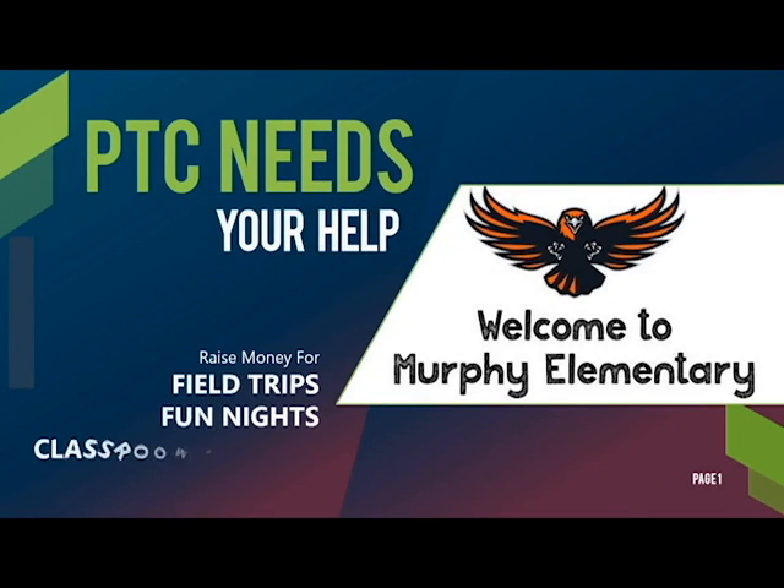Greetings viewers! The Murphy PTC needs your help. They're raising money for field trips, fun nights, and classroom support.